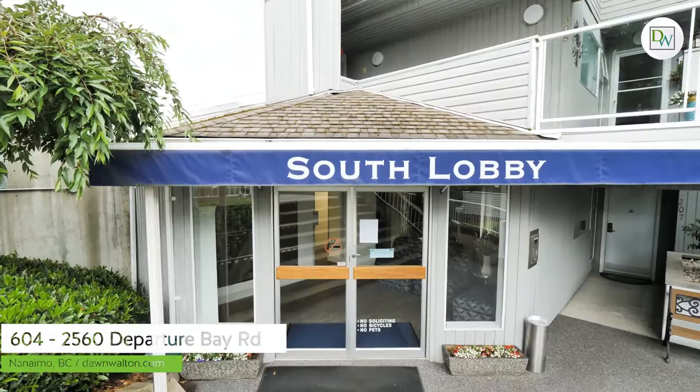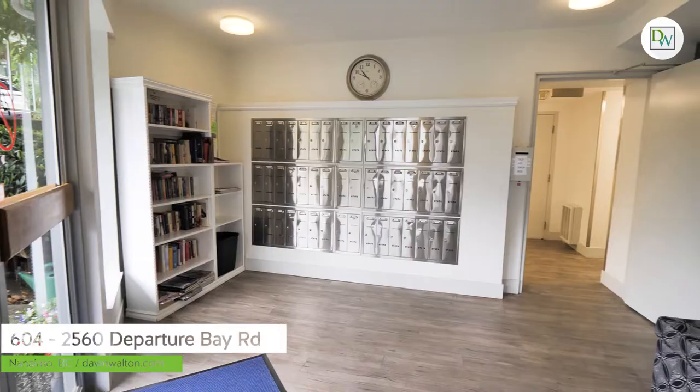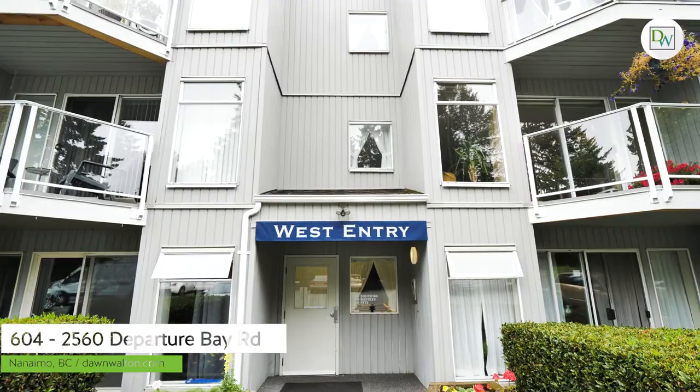Unit 604 is situated on the top floor of the building with elevator access from the south lobby or stairs from the west entry.